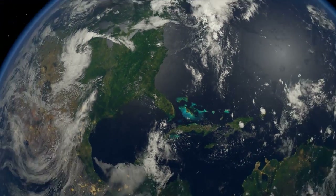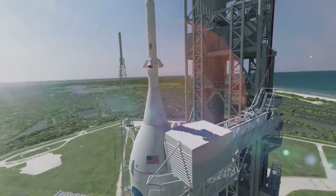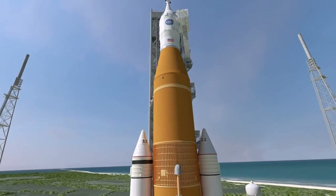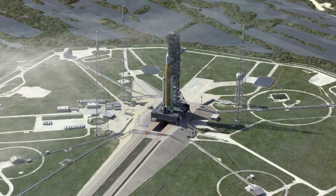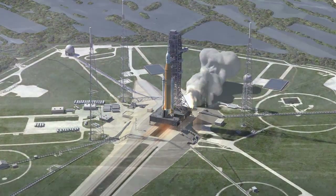For the first time since the Apollo moon landings, NASA is preparing to send astronauts beyond Earth orbit on the most ambitious adventure ever — NASA's Journey to Mars. Launches for the Journey to the Red Planet begin right here at NASA's Kennedy Space Center in Florida.